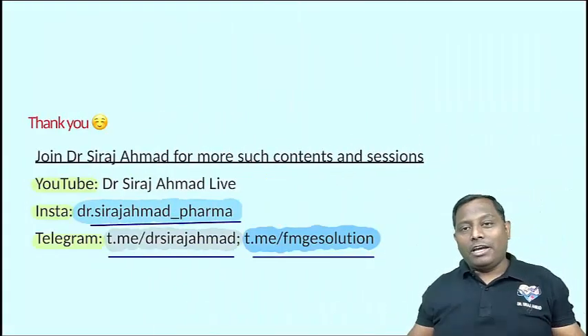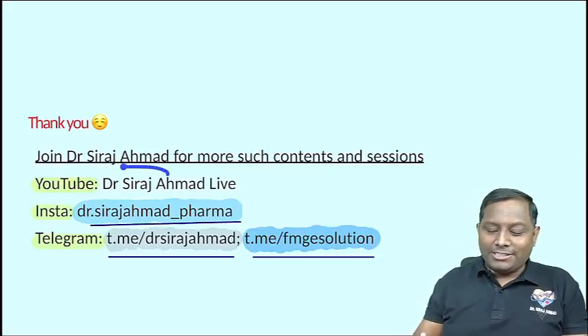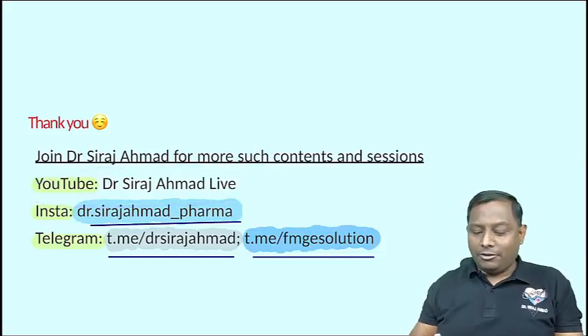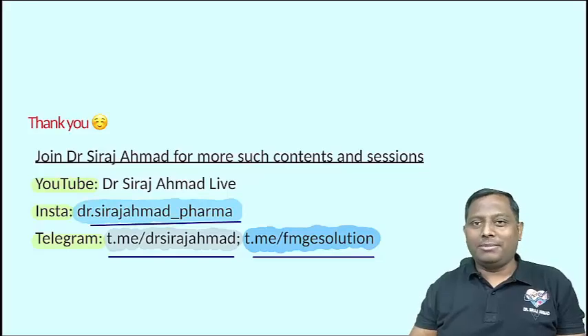So this was 5 PYQs in 5 minutes. Please don't forget to like, share, and subscribe with your friends. You can download the PDF from our Telegram channel. I will see you in my next episode. Thank you very much.